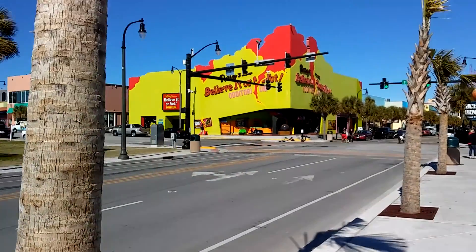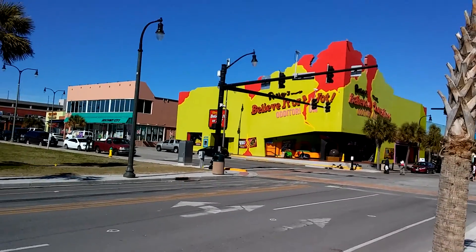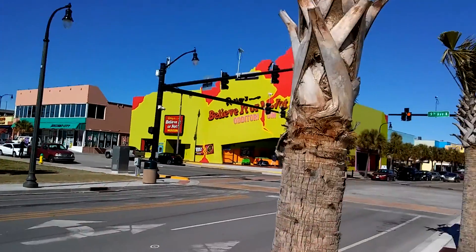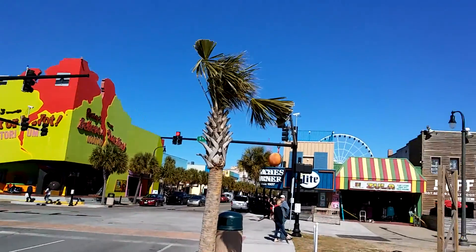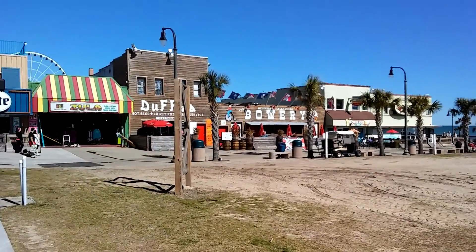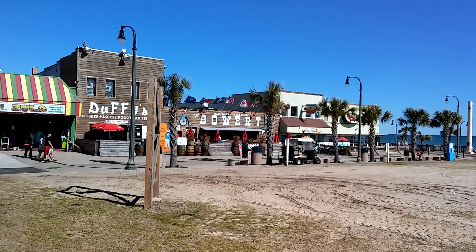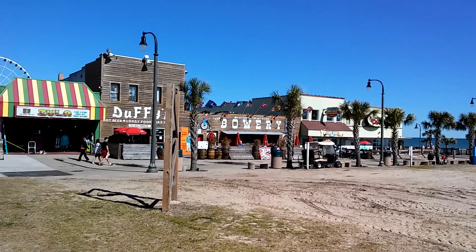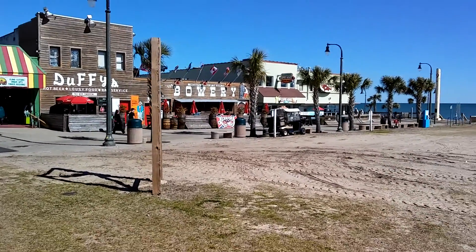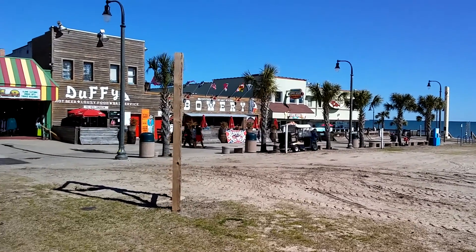We showed you Ripley's Aquarium over at Broadway at the Beach, and now here's their Believe It or Not auditorium. And this is some of the original part of Myrtle Beach — the Bowery. There's a place where some famous acts got their start here; I think it's the Oak Ridge Boys and Alabama and some other groups. Because this has been going on since the mid to late 40s.